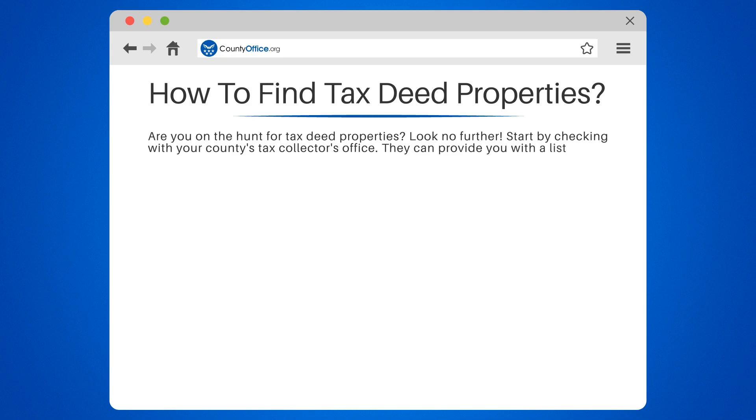Another option is to search online databases such as countyoffice.org. These databases compile information on tax deed sales across the country.